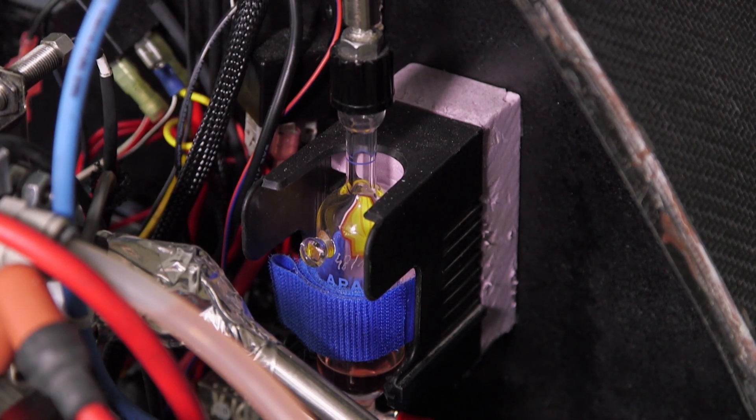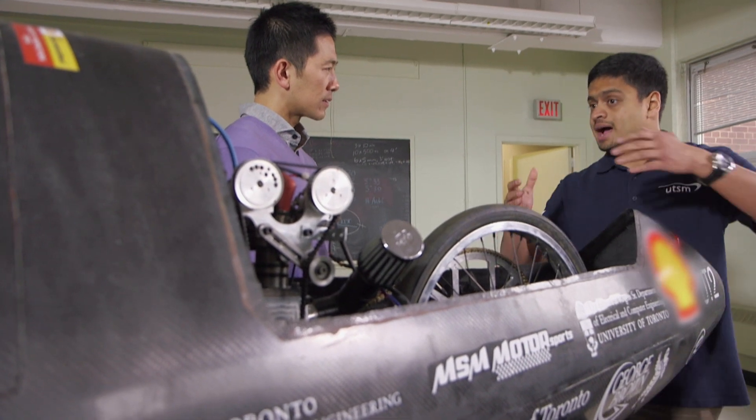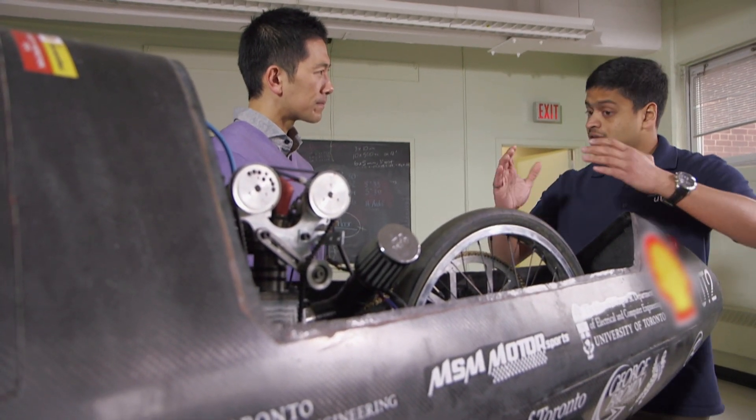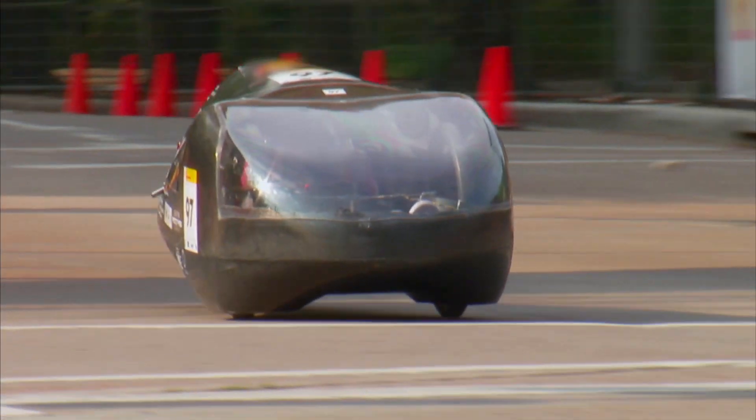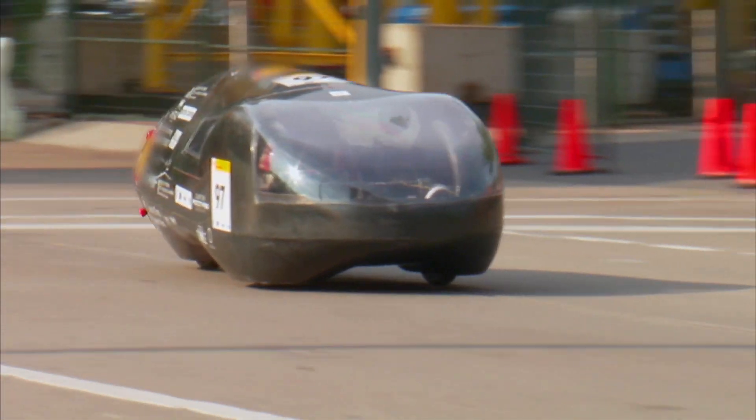So what about the aerodynamics? That also affects the car as well. As you can see, the car itself is a teardrop shape — it's wider at the front and then tapers off when it comes to the back. And this allows for a very fluid airflow around the car.